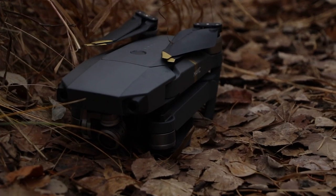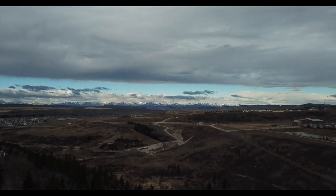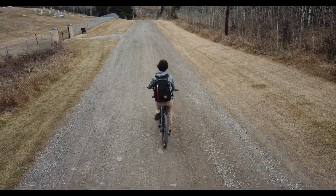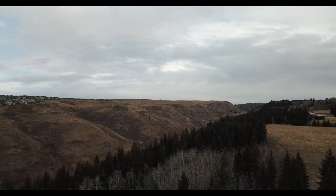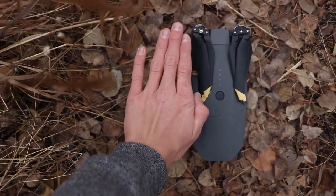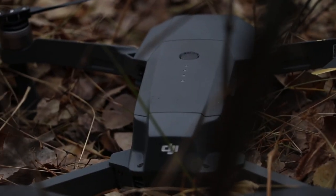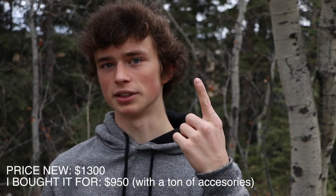Moving on to my drone — I recently bought a DJI Mavic Pro and I'm super happy with it. It allows me to show the setting in 4K like I never could have before, and drone shots are really sick. This thing is super light and folds out to be smaller than my actual camera, which is incredible. The price new is $1,300 just for the body and controller, but I got it for $950 with the drone, controller, two extra batteries, a charging unit, extra props, and ND filters — a really good deal.